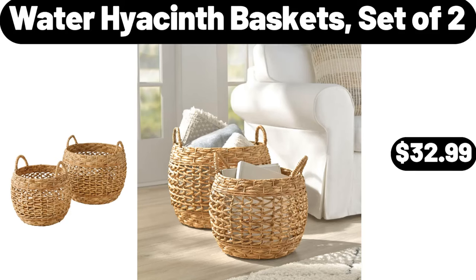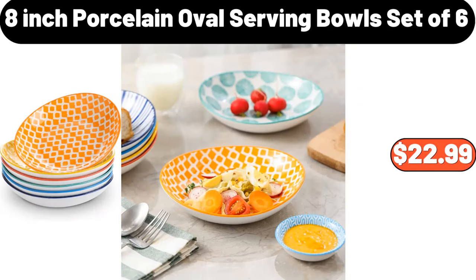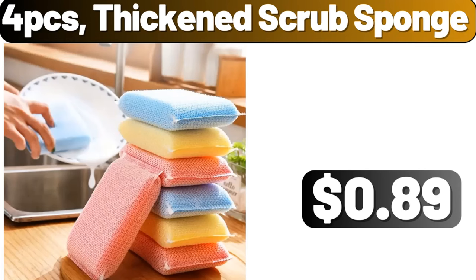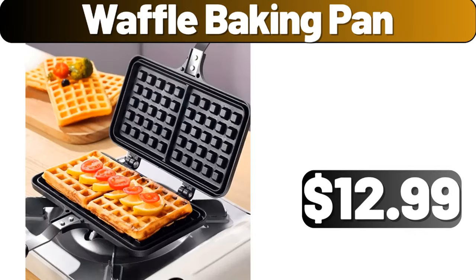Water Hyacinth Baskets Set of 2, $32.99. 8-inch Porcelain Oval Serving Bowls Set of 6, $22.99. Bamboo Cap Manual Salt and Pepper Grinder Set, $11.99. 4-piece Thickened Scrub Sponge, $89. Waffle Baking Pan, $12.99.